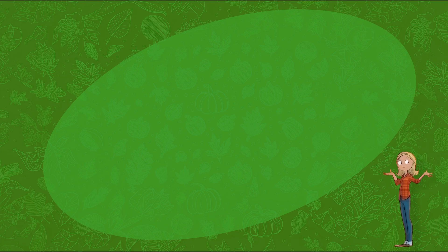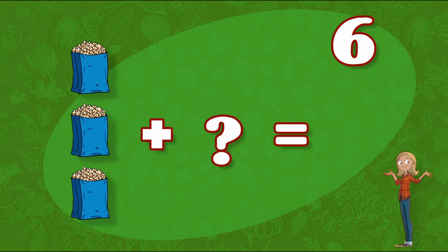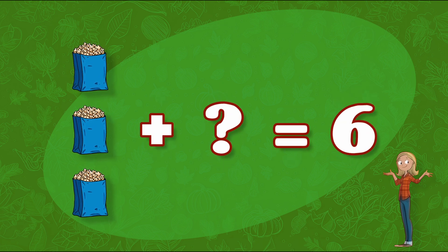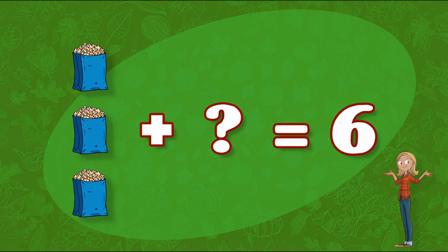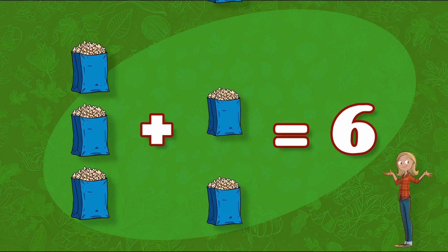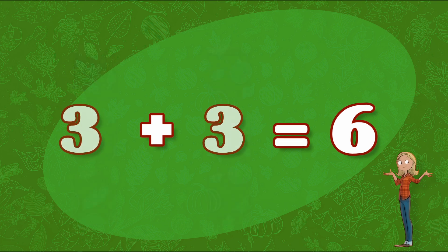Last on the list is kettle corn! We'll need to eat something to keep our energy up! We need six packages of kettle corn, and we currently have three! How many more bags of kettle corn do we need? That's right! We need three more packages of kettle corn! Three plus three equals six!